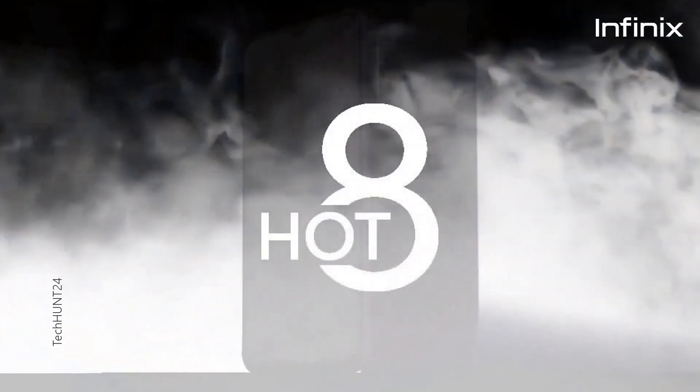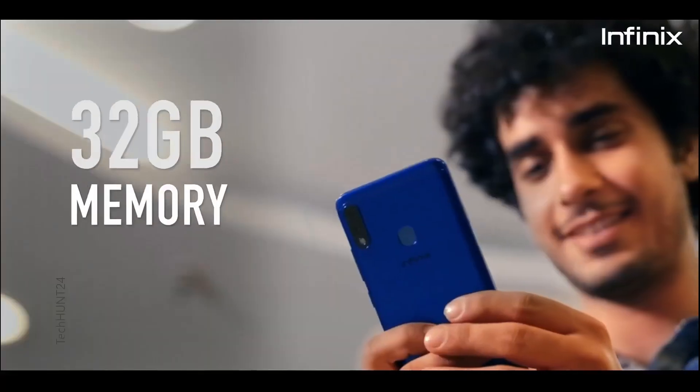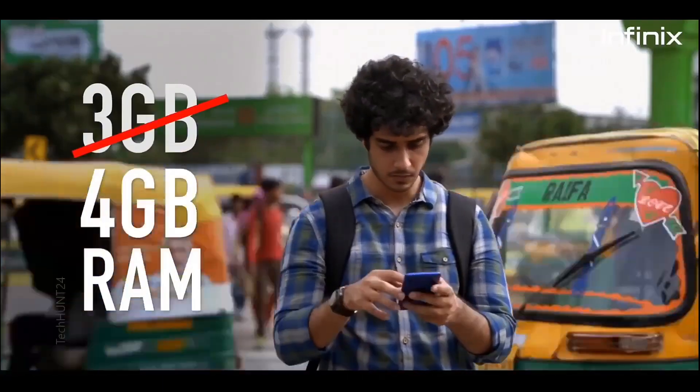The price of this phone is 7000. In that price range, you get 64GB ROM and 4GB RAM. I don't think any other brand offers 4GB RAM and 64GB ROM at 7000.